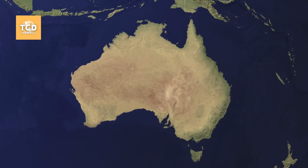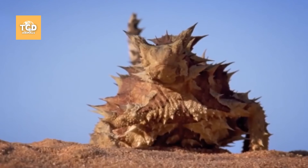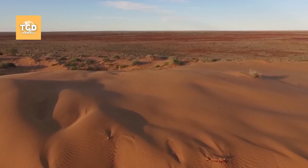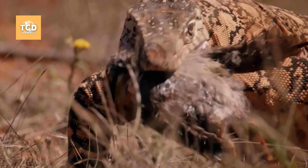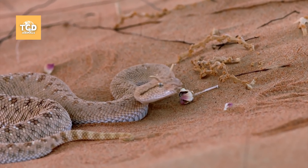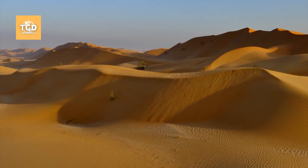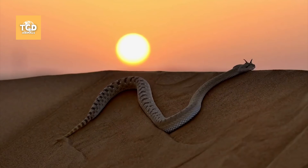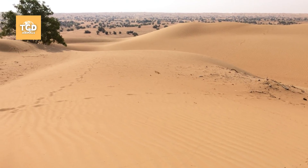Australia is home to the majority of monitor lizard species, but these reptiles are also found in many remote locations beyond the country's borders. A common feature among them is their ability to adapt to harsh environments. Today we will explore a species of monitor lizard that stands out with its exceptional survival skills in some of the toughest conditions.